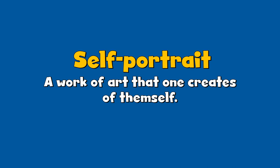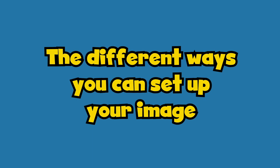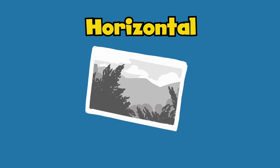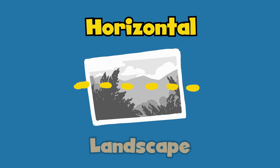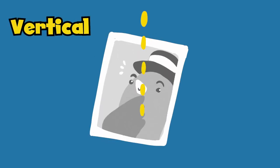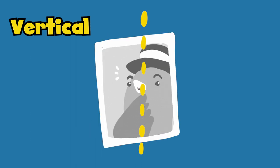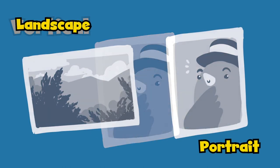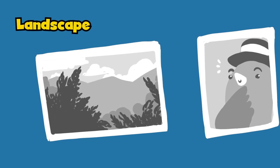A self-portrait is a piece of artwork that an artist creates of themselves. Before we take our self-portrait, let's learn a few things about photography. First, we should learn the different ways we can set up our image. First is horizontal — that is when we take a photo that is wider than it is tall, like the horizon. This setup is also known as landscape. The second is vertical, when an image is taller than it is wide. Many pictures of people are set up this way, so this setup is also called portrait.